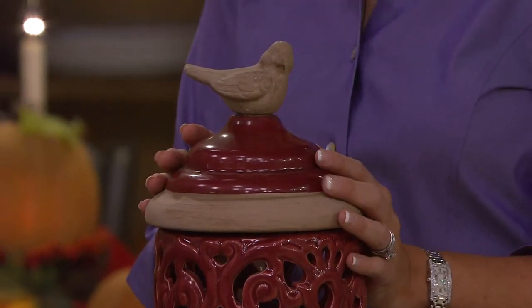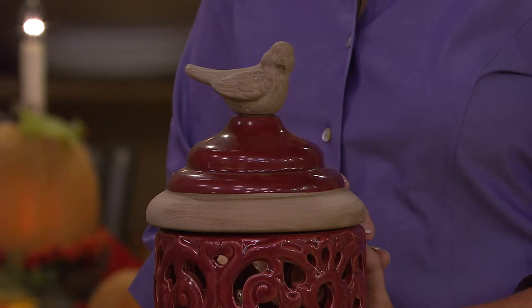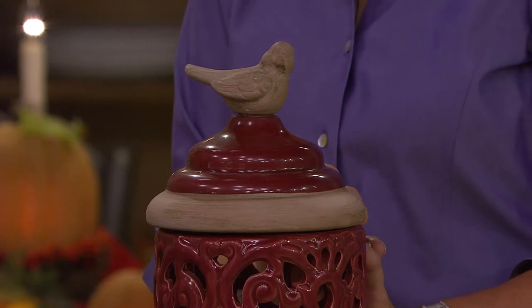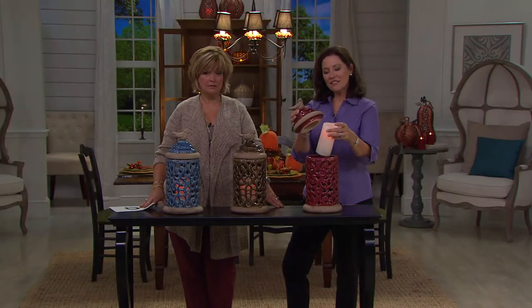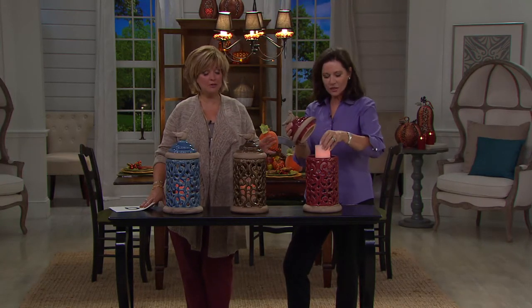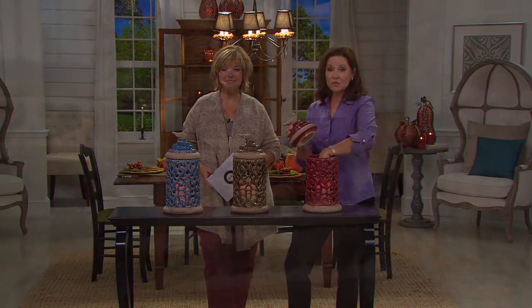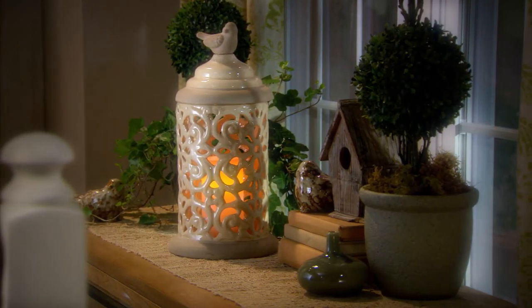The bird on top is so sweet — he has his eyes closed and he's like the size of a real bird, seriously. Those of you that are crafty and clever, if you wanted to fill this with pine cones or Granny Smith apples or something else, you can put whatever you want in there. You may take this outdoors — just remember the candle is not outdoor safe, but the urn absolutely is outdoor safe.